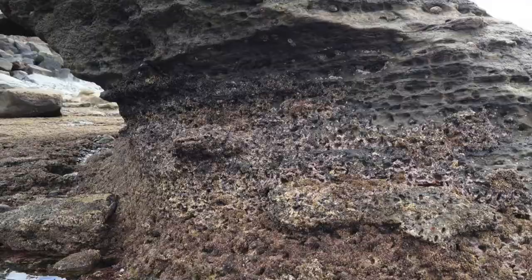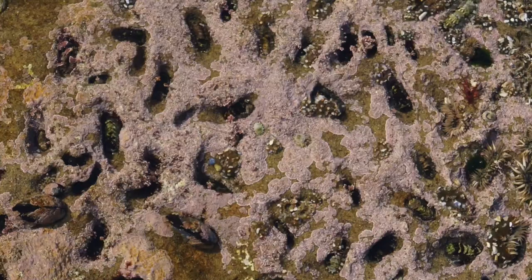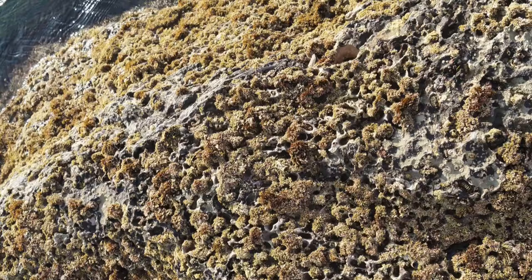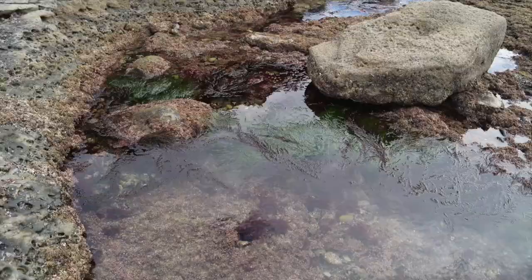Continue walking out to the large rock and you'll notice thousands of small depressions at the base of the rock. At the bottom of each depression, there is usually a chiton living there. These animals will sometimes form these depressions using their radulas when they are scraping for algae, which is their primary food source.